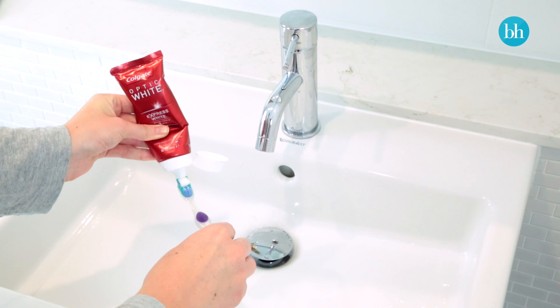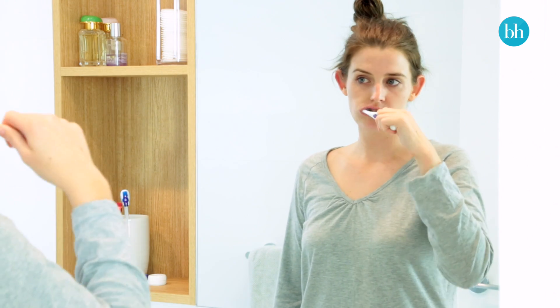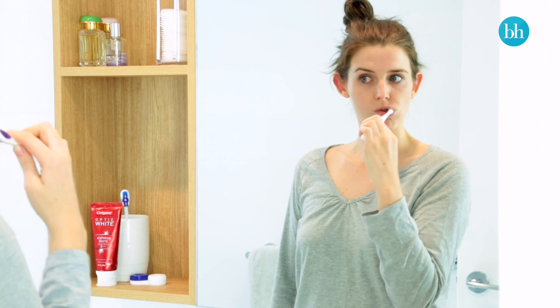For a dazzling smile come race day, switch your regular toothpaste for Colgate Optic White Express White Toothpaste. Its unique enamel-safe formula is great for daily use and it contains twice the whitening ingredient, hydrogen peroxide, than regular Colgate Optic White. So it'll give you whiter, brighter teeth in just three days.